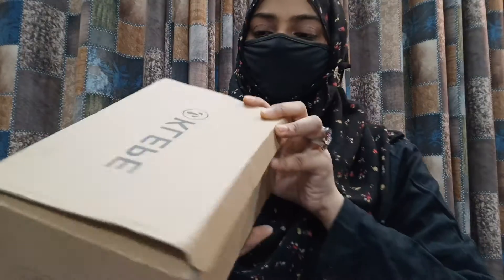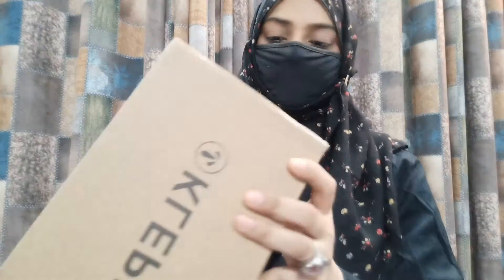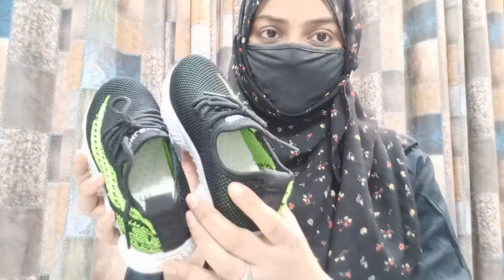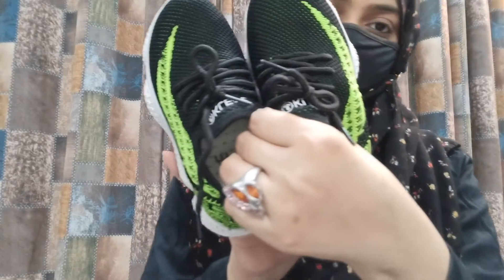This I have ordered for my son — the brand is Clean. There was an amazing discount so I ordered this for him. Their MRP is 1300 but I bought this for only 300 rupees. This is how the shoes look — amazing quality, very soft, very nice shoes.